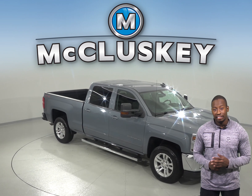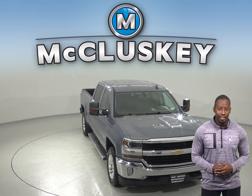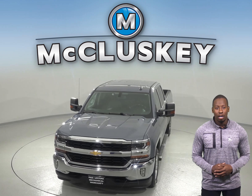Check out this 2016 Chevrolet Silverado 1500. This 4-door crew cab has a V8 engine with a 6-speed automatic electronic transmission with overdrive.